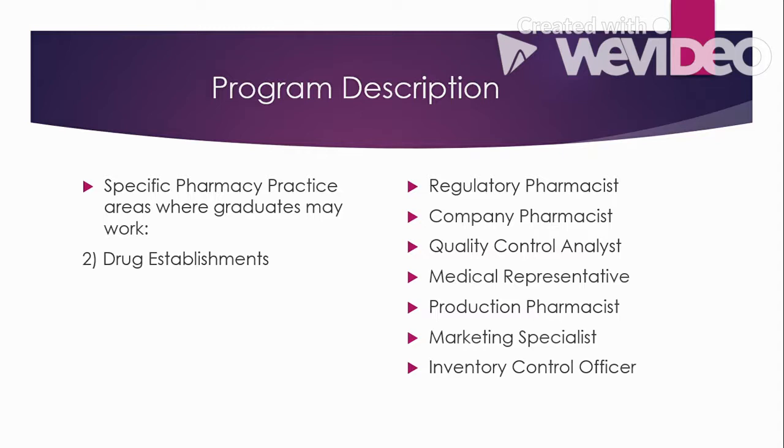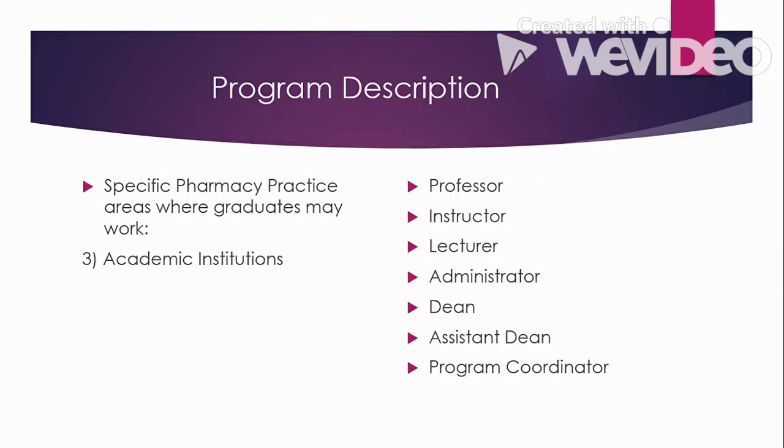There is also the company pharmacist and the quality control analyst, who are responsible for checking the quality of products in a manufacturing company. Medical representatives promote and sell a company's products, explain product features, answer queries from doctors, and explain details about new products. The production pharmacist is involved in production within a manufacturing company. The marketing specialist handles marketing, advertising, and sales of products. Lastly, the inventory control officer is responsible for the inventory of drugs in a company.